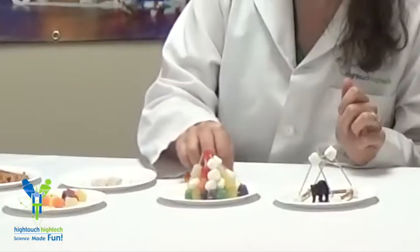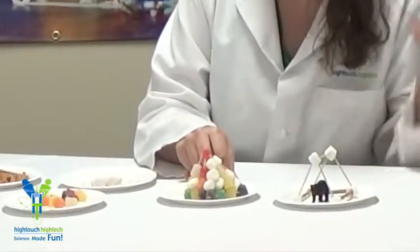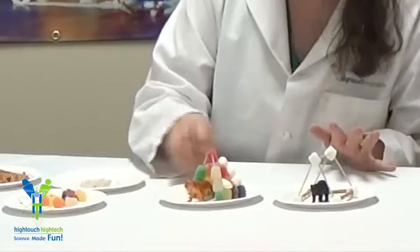If you have a very young child, you might help them with that and then have them put the pieces together. You can see that this one is built with toothpicks and I filled in the spaces with marshmallows, much like an animal would fill it in with leaves or dirt or mud or whatever.